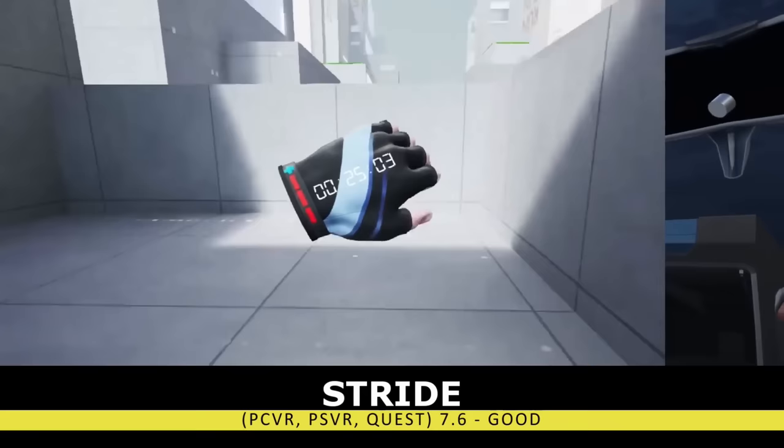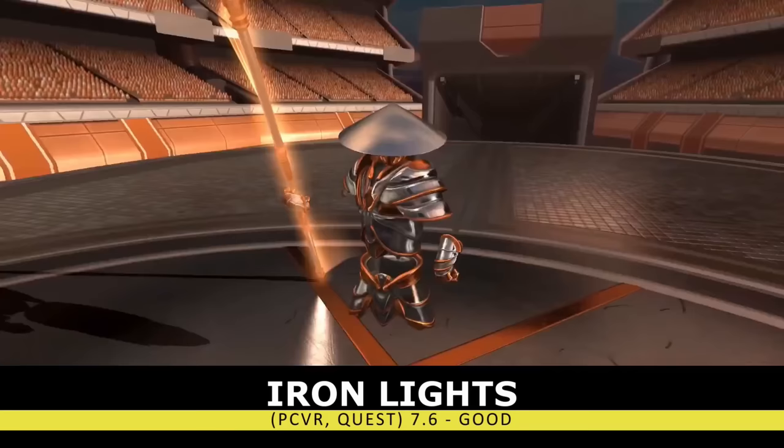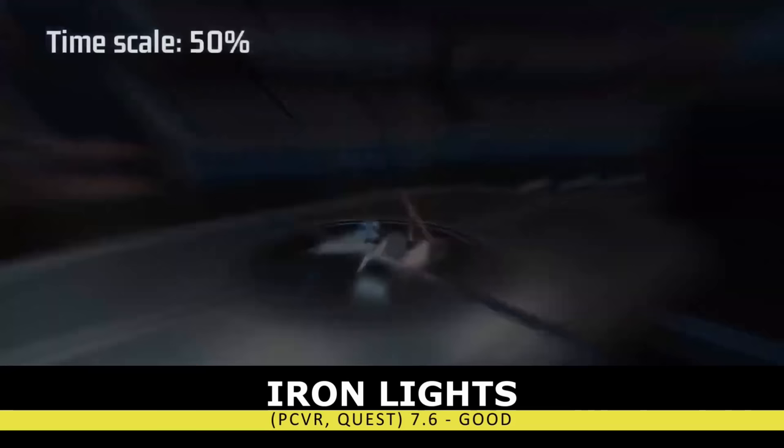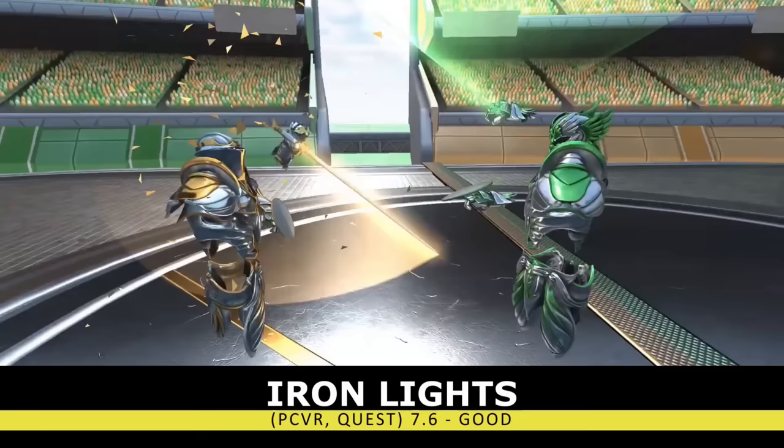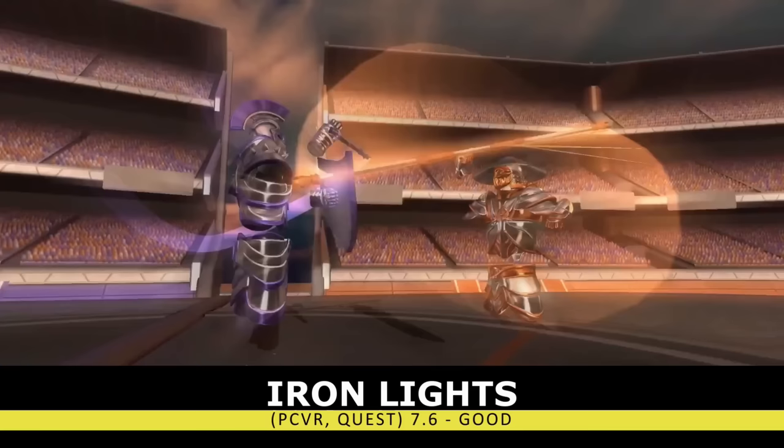Plant those feet and put those guns away, because we're stepping into the arena with Iron Lights. This unique melee fighting title slows down time and has you taking turns at both offense and defense. You can't just wildly swing your weapons, and every time they make contact they will shatter and you need to reform them. It's a unique set of mechanics that just works well. There's also competitive multiplayer and a ton of different weapons to choose from. It's not my favorite melee title, but it's still a good option.